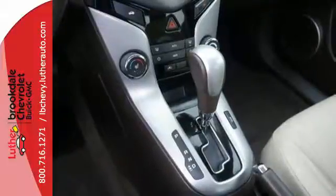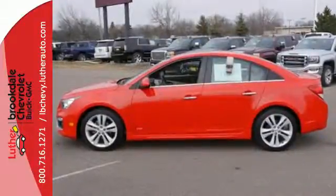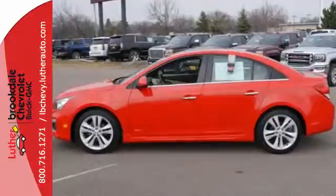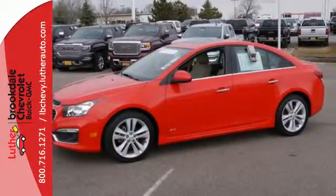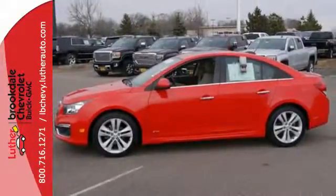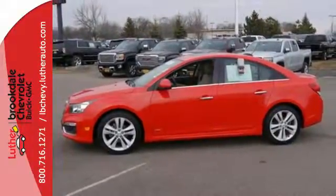It has 10 airbags and more standard safety features than any other compact car in its class. Bluetooth connectivity and OnStar with 4G LTE capability keep you effortlessly connected to your devices and the world around you.